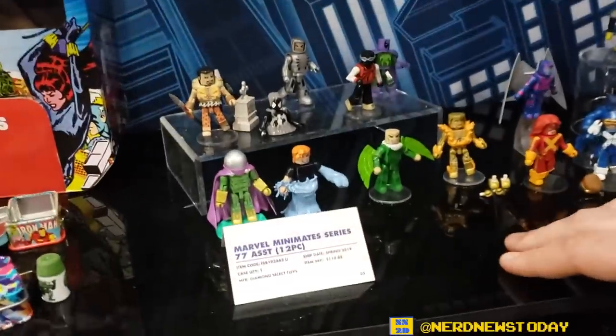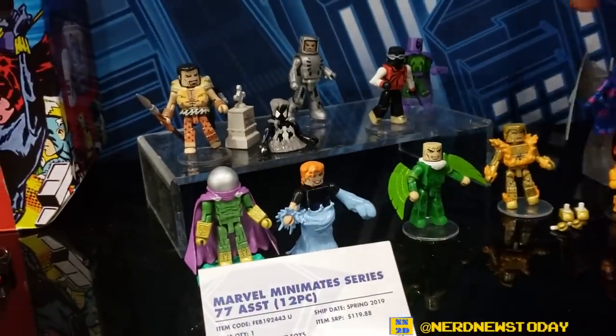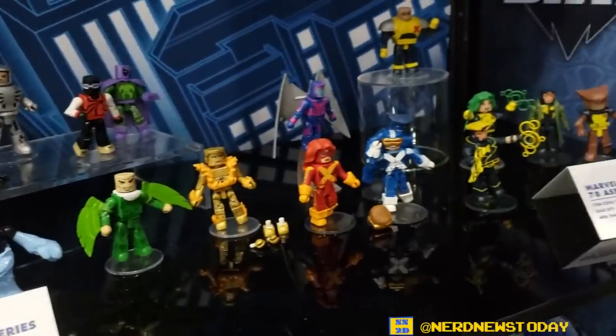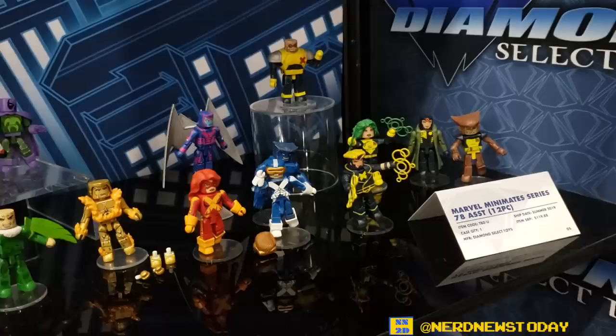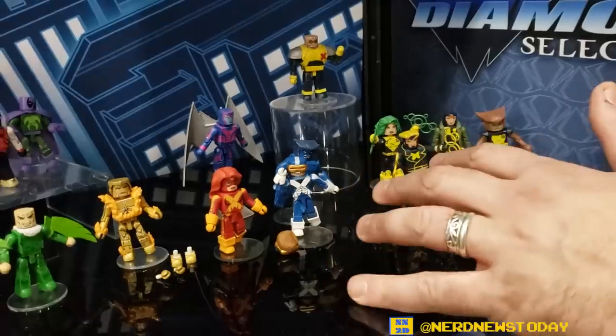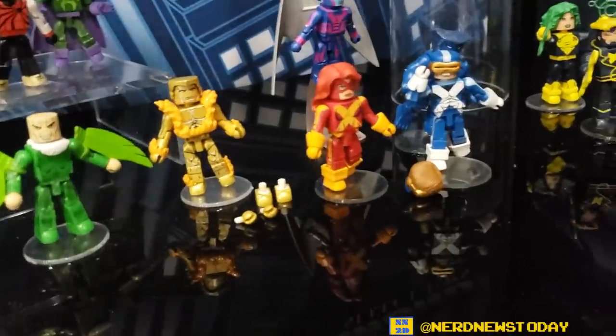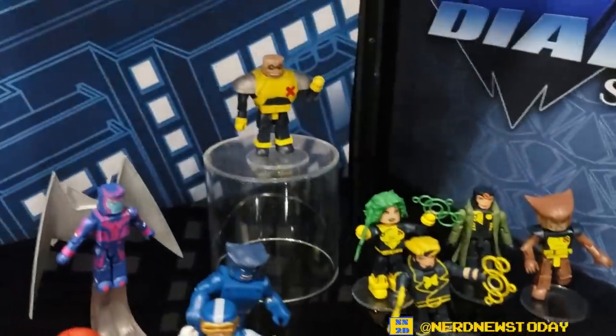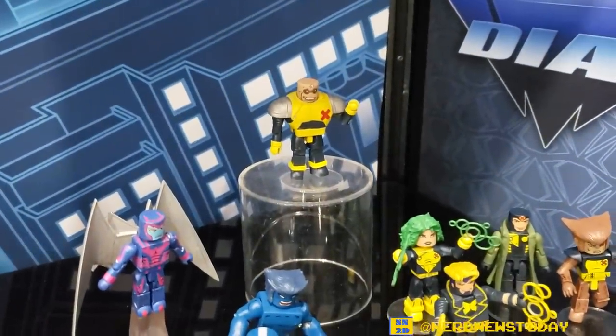We showed off Mini-Mates Series 77, which is all Spider-Man. If you buy all four sets, you can build a Spider-Slayer. Here's Series 78, which we're showing for the very first time — it's 80s X-Factor and 90s X-Factor. They're paired 90s and 80s together in a pack, and if you buy all four packs, you can build Strong Guy — the only mutant ever to be named Guido.